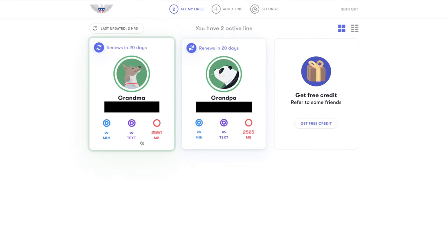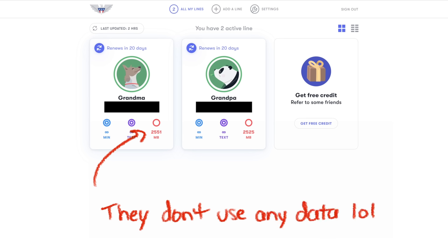I have both of my grandparents on the 2.5 gig plan for $15 a month. They really like it because of the affordable price point and because they get Verizon coverage.